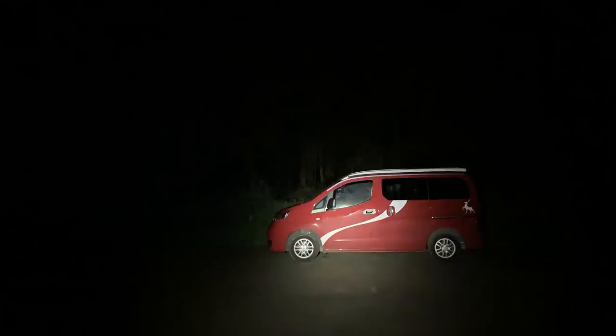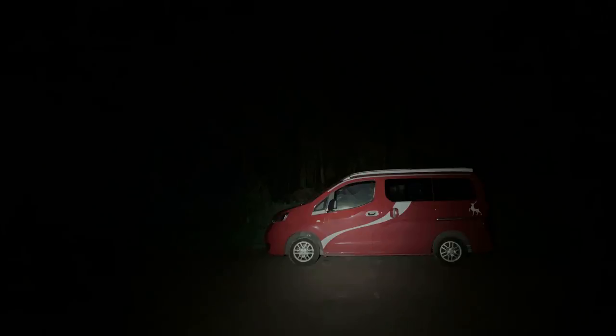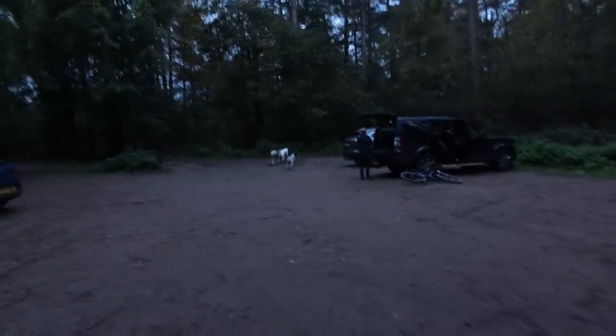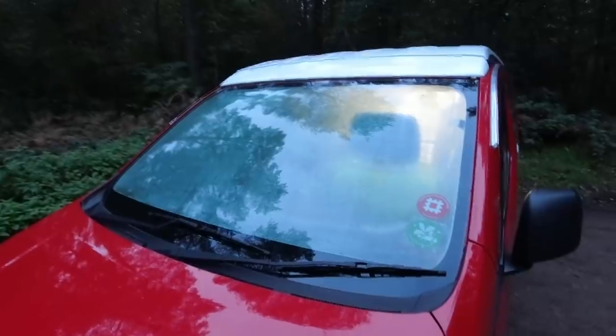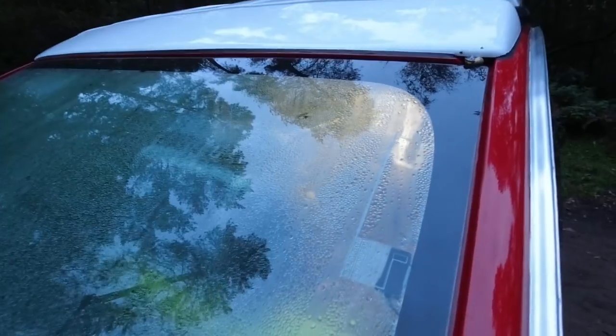There's nobody around, just us, and you can hear a pin drop. See you in the morning. We set the alarm clock for 6:30 but the walkers had beaten us to it. Winter's back - that means condensation. It's very important to get rid of this every morning.